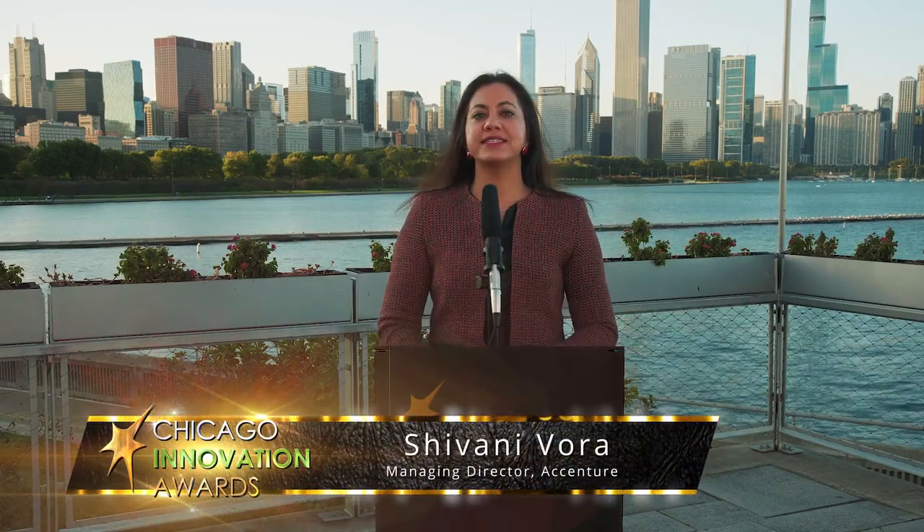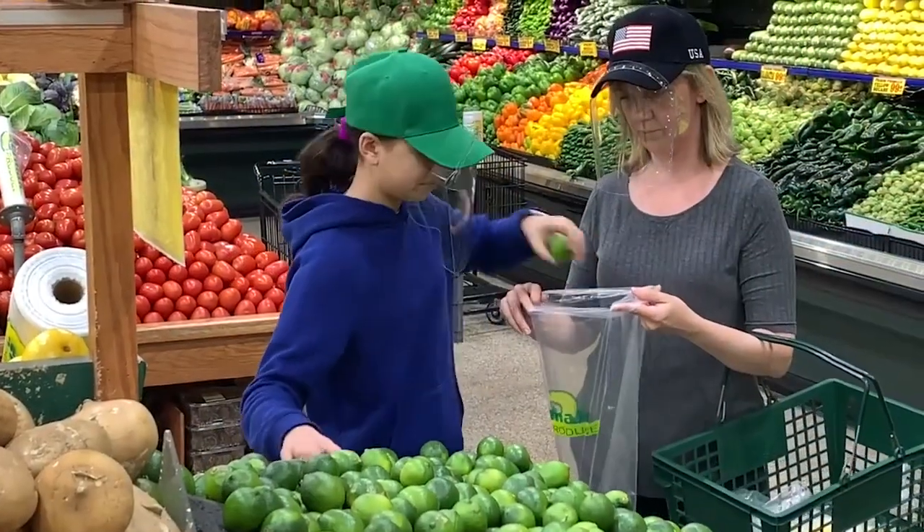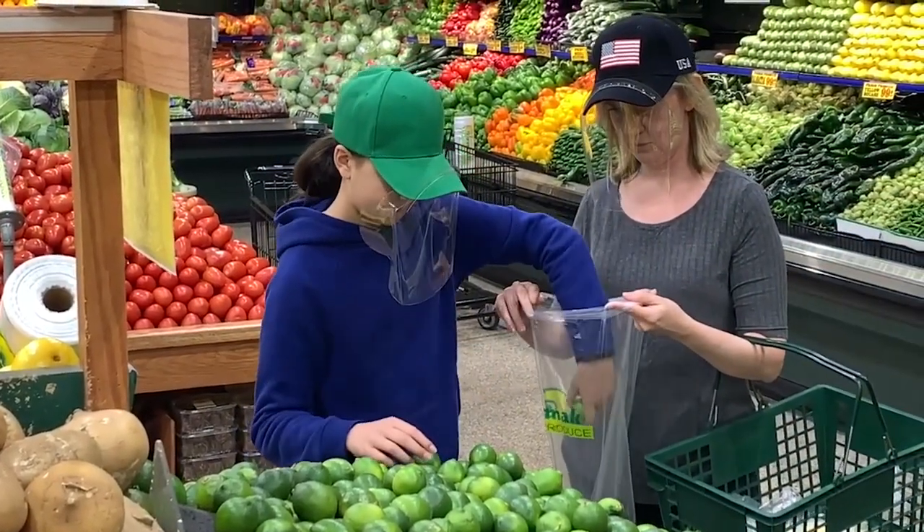The first recipient of this year's COVID-19 Response Awards is InstaShield. To quickly address the PPE shortage at the beginning of the pandemic, a father and son duo designed and built InstaShield — a comfortable and affordable patent-pending face shield that fits on the bill of a cap or a simple visor.